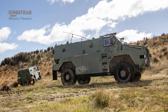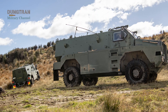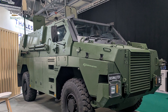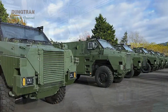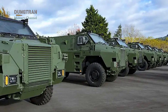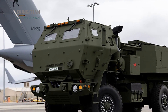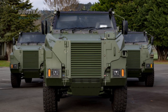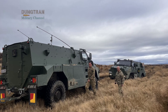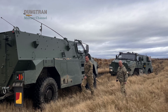This capability transforms the Bushmaster from a passive transport into an active node of protection within a wider formation. This technological sophistication aligns perfectly with the Australian Defence Force's broader strategic shifts. The new batch of vehicles ordered in 2025 is specifically earmarked to support the 10th Long Range Fires Regiment. As Australia integrates the High Mobility Artillery Rocket System, or HIMARS, into its inventory, the Bushmaster 5.5 will serve as the essential command and control hub for these long-range assets, managing data links and targeting information while remaining mobile enough to avoid counter-battery fire.